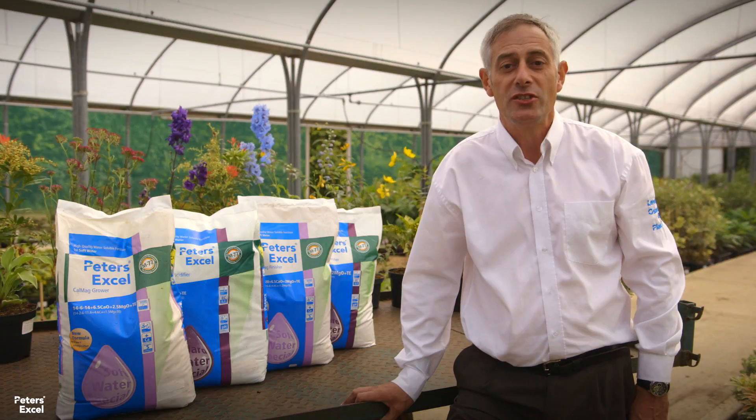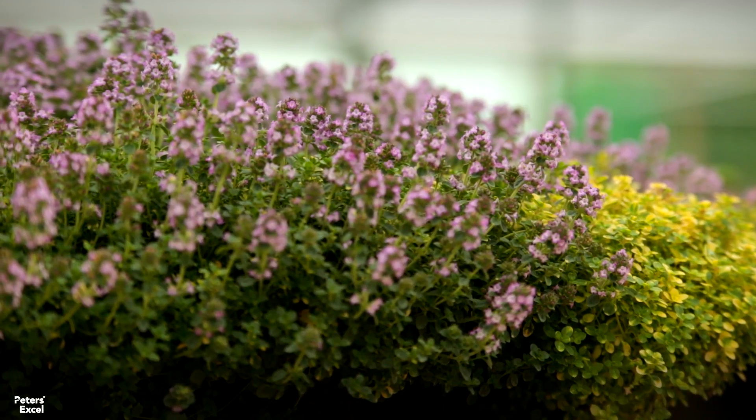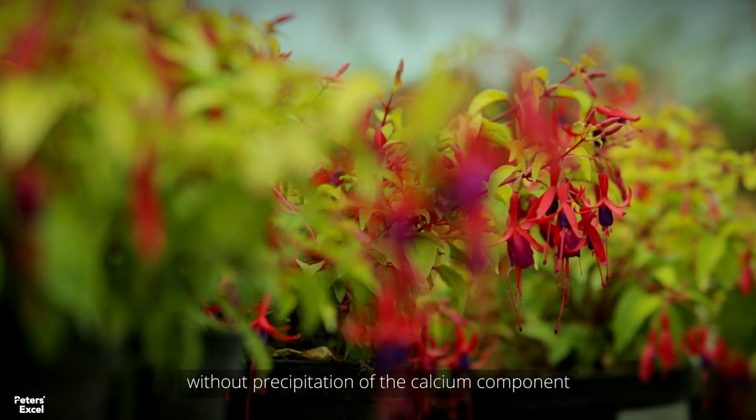The CalMag range is designed to deliver a continuous supply of calcium and magnesium which is missing in soft water systems. It's extremely reliable due to its composition of raw ingredients and chelated trace elements, providing for healthy colour and optimum growth. An organic sulphur molecule provides an additional sulphur feed for improved root growth and chelating effect.